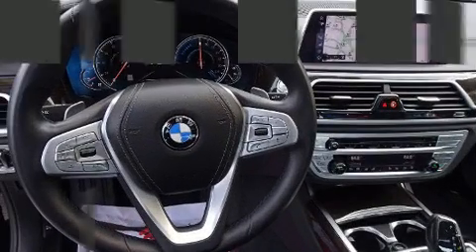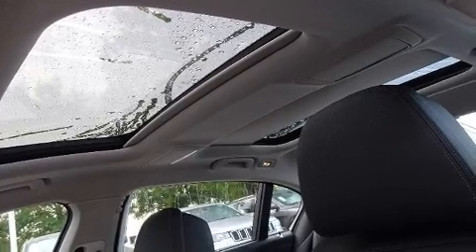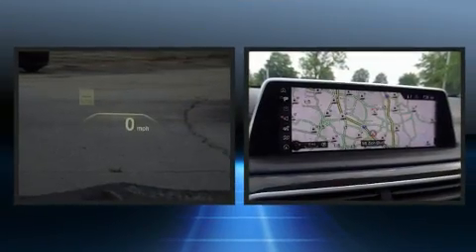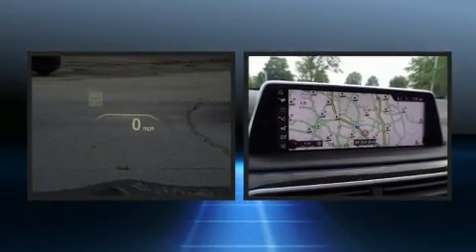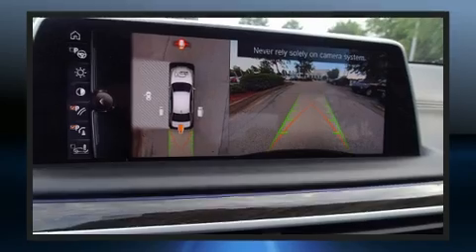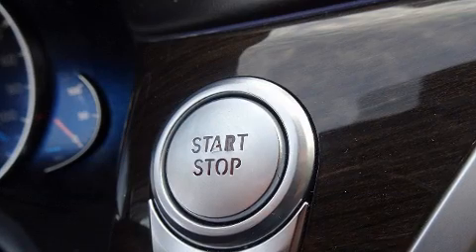BMW prioritized practicality, efficiency, and style by including power trunk closing assist, a power seat, power door mirrors and heated door mirrors, rain-sensing wipers, and voice-activated navigation. For drivers who enjoy the natural environment, a power moonroof allows an infusion of fresh air.